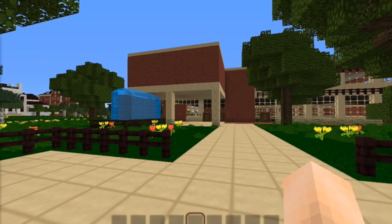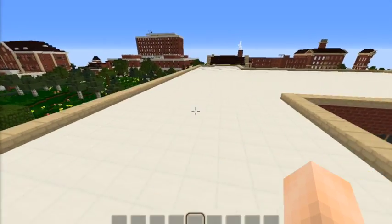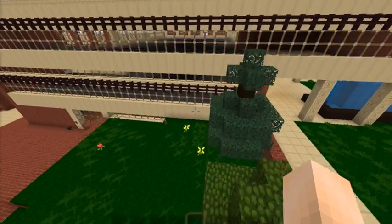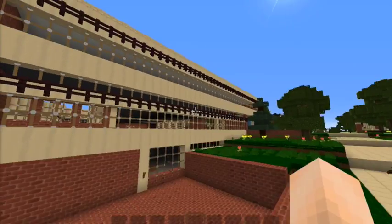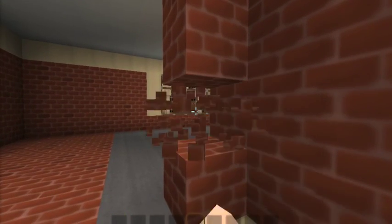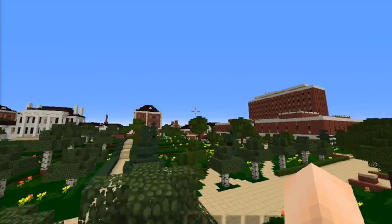A beautiful day in Minecraft Auburn again. Here's Foy Hall, but as many of you know, Foy Hall is undergoing some renovation. So to keep up with the pace and keep this world as accurate as possible, I better start renovation now. Well, that's a good renovation right now — we'll head on to the next update.